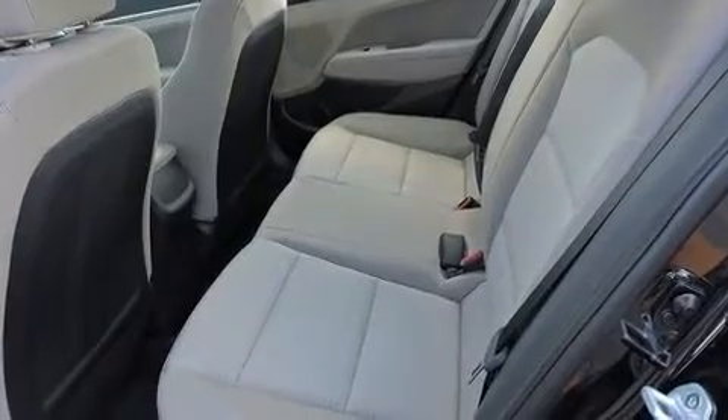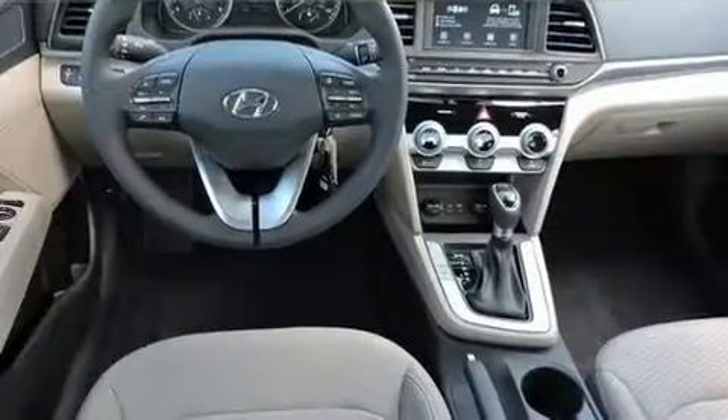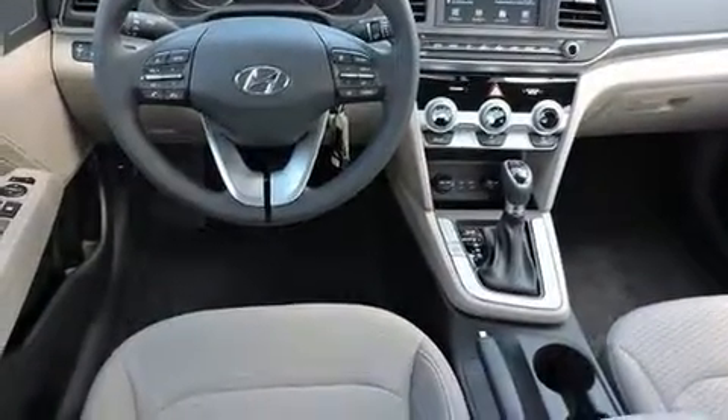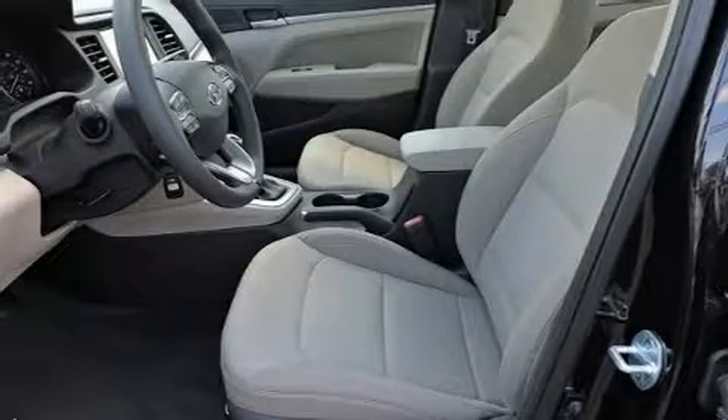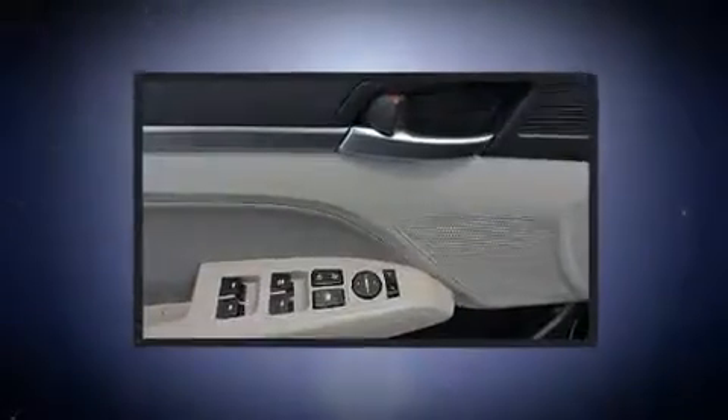It's equipped with tons of terrific amenities but it won't break your budget, such as remote keyless entry, a tachometer, variably intermittent wipers, heated door mirrors, and air conditioning.